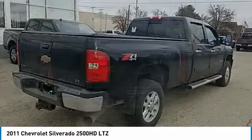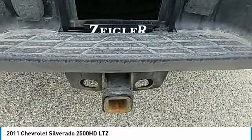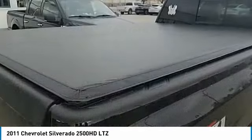Four wheel disc brakes. If affordable style and reliability are what you're looking for, this vehicle couldn't be more perfect. Drive it today.